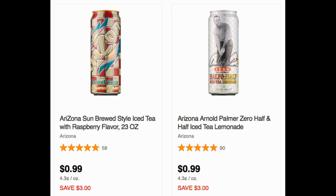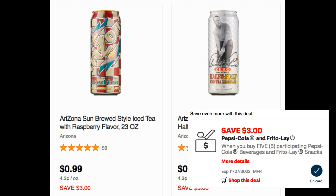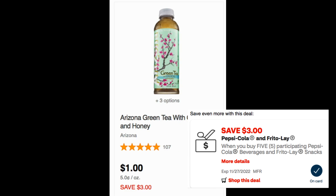This is a beverage deal on Arizona tea drinks — they have cans and bottles. The cans are $0.99 and the bottles are $1 each. If you go into your CVS app, there's a $3 off five digital coupon. Grab five drinks for $5, clip and use the digital coupon, and you'll get all five for $2 — just $0.40 each. A great deal if you like those drinks.